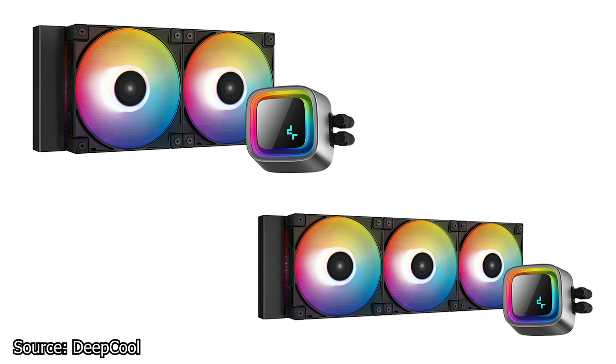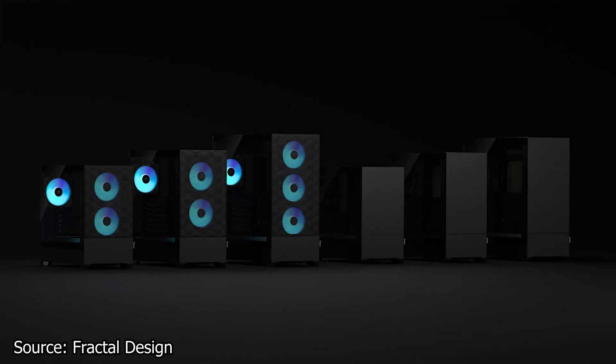The LS series will be available starting September of this year. Fractal Design has released a new case series called simply the POP. This new series includes two general case models: the POP Air and the POP Silent.